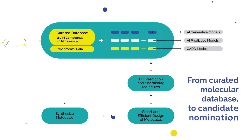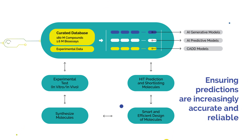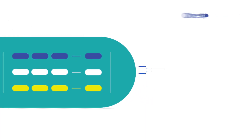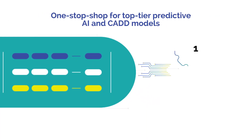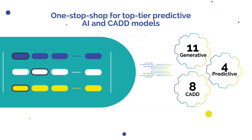Origin.ai follows an iterative cycle, with several stages from concept to candidate nomination, making this platform unique and ensuring each new prediction is increasingly accurate and even more reliable. The ever-expanding curated database stands today at 180 million compounds and 1.6 million validated bioassay data points. Origin.ai is a one-stop shop for a wide variety of top-tier predictive AI and CAD models.